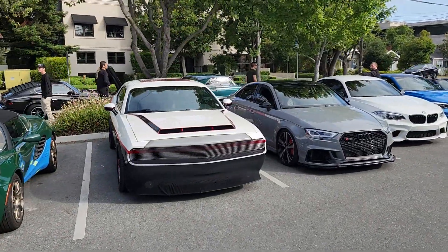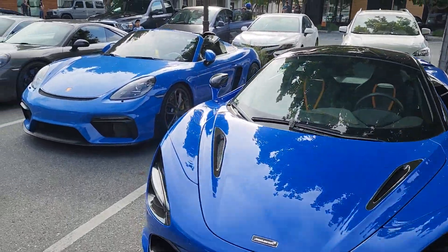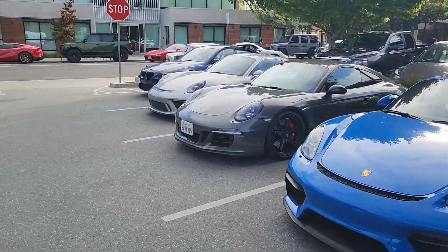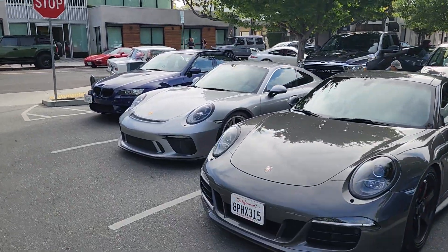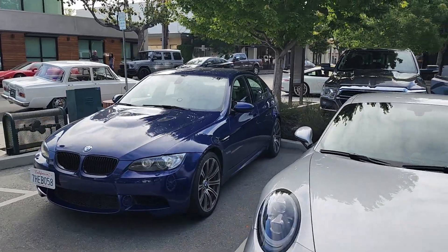And I had to come up here one time. McLaren. Porsche. Porsche. Porsche. It's a nice collection of cars.